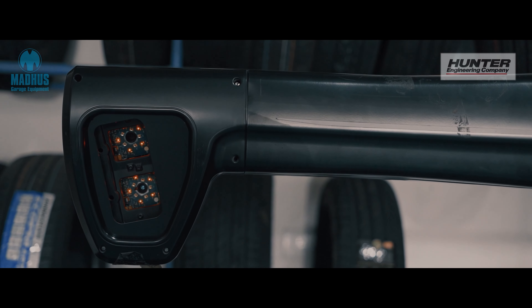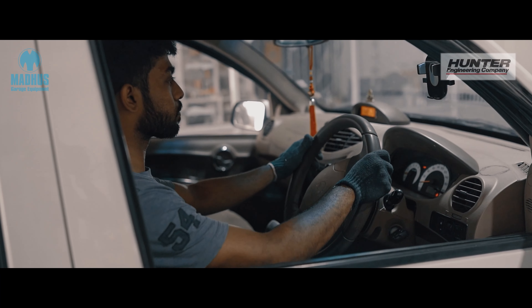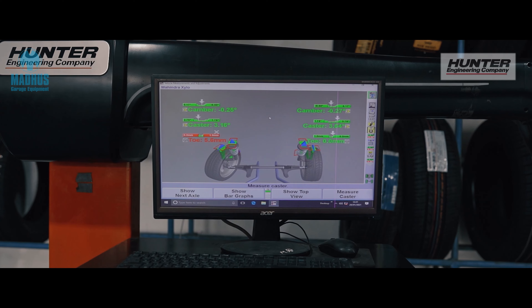As far as Hunter is concerned, we use their high-end machine which is called the ELITE machine. When the customer is able to see exactly the change in caster, camber, etc., it becomes very easy to satisfy the customer in terms of making the customer delighted.